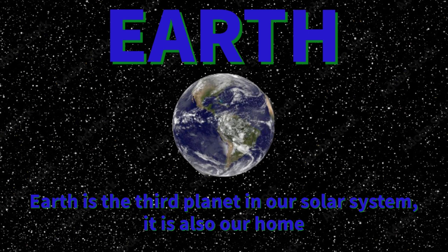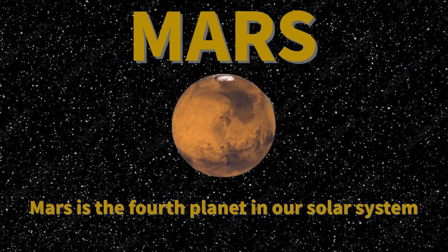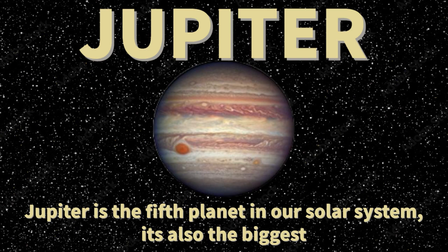to take very good care of it. Mars is the fourth planet, fourth closest to the sun in our solar system. Jupiter is the fifth planet in our solar system and it's also the biggest planet in our solar system.